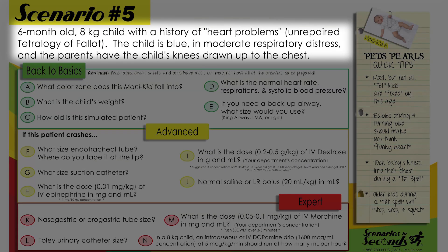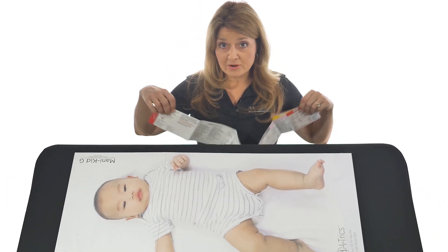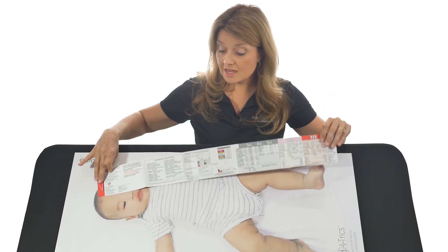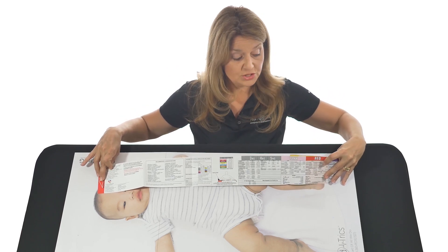Six-month-old, eight kilogram child with a history of heart problems — unrepaired tetralogy of Fallot. The child is blue, in moderate respiratory distress, and the parents have the child's knees drawn up to the chest. Using the BRASLOW tape — red to the head and heel to the head — you can see this little one falls into the red zone.